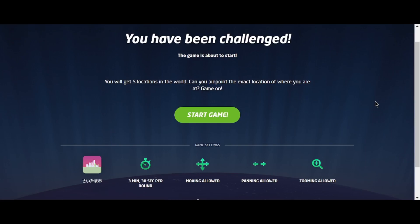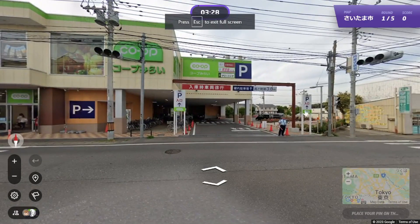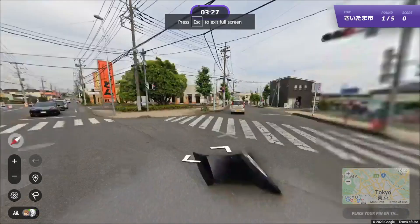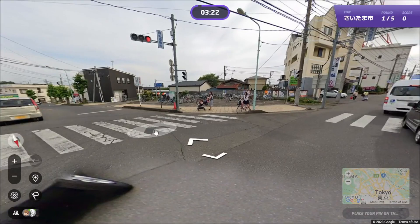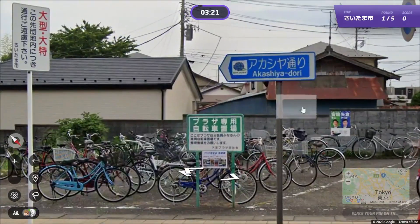Welcome back guys, it is day 63 of exploring Japan via GeoGuessr. Today we're back with the city stuff - gonna be Saitama. I actually lived in Saitama city for about five months.